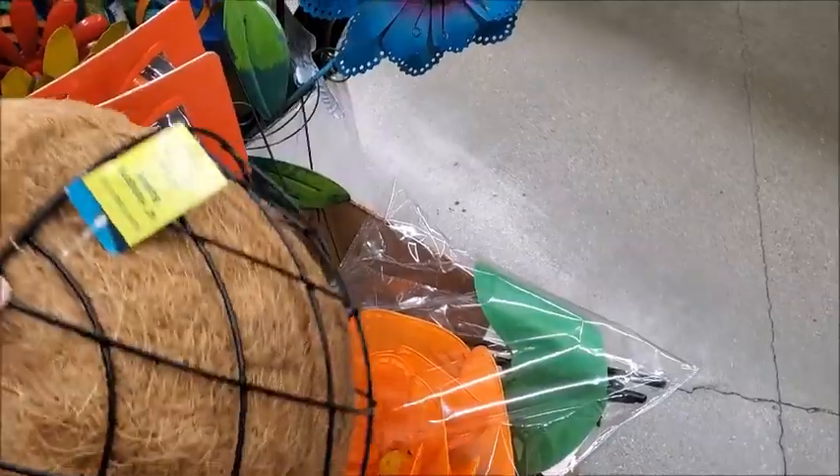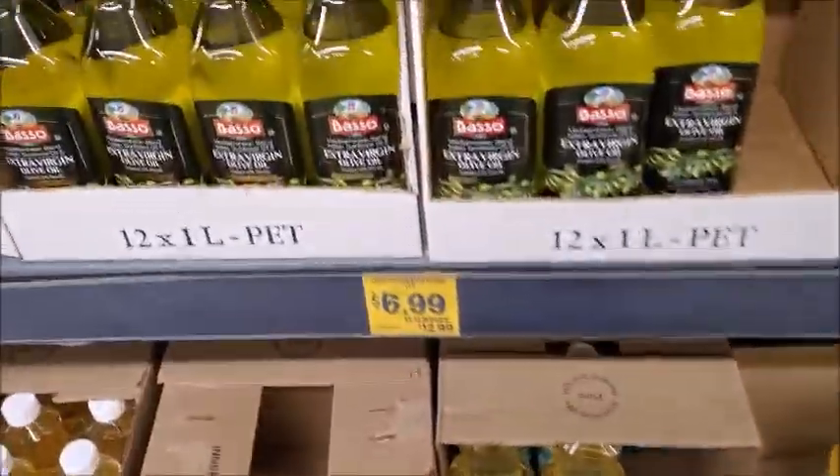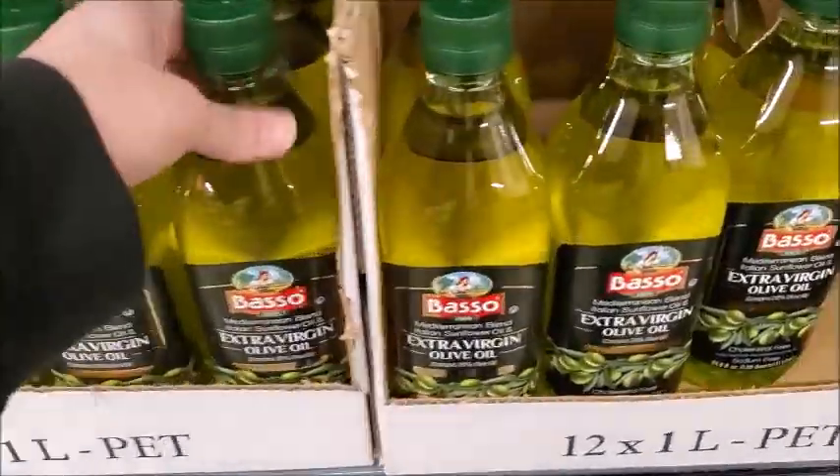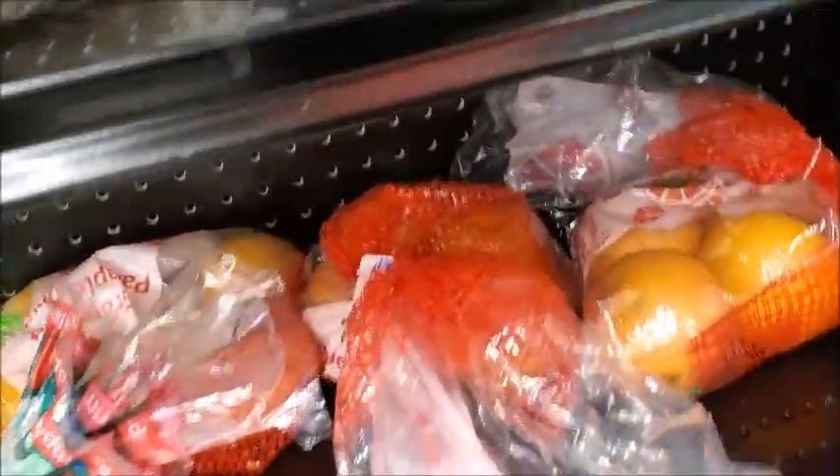Should I try it? Yeah, I guess I could try it — I'll try it. Need to get some more olive oil, $6.99 for this. This is the discount rack.